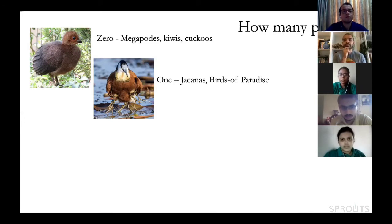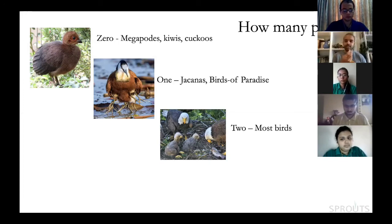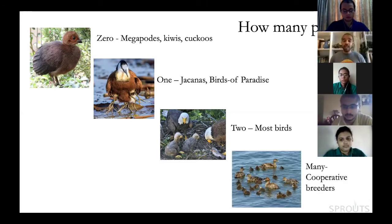So we've covered zero parents, one parent, and the large majority of birds that have two parents — like these bald eagles. Scientists always distinguish between social mother and social father, which may not be the same as biological mother and father. But in most birds, two parents take care of, feed, and provide protection to the young.